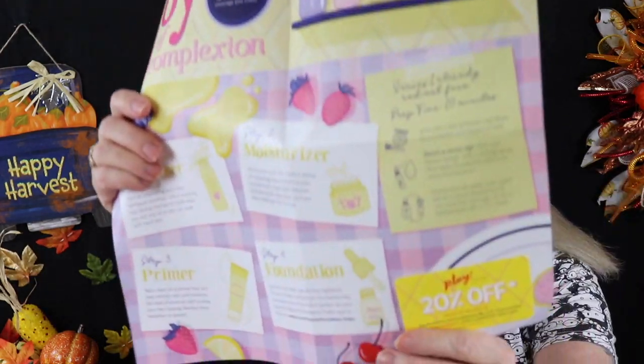I noticed they gave us a different card this month — they gave us a 20% off card. So if you buy foundation, CC cream, or BB cream, you get to use this card for 20% off. I might take advantage of this because I always think about getting some new foundation. Not that I need it — I have lots.